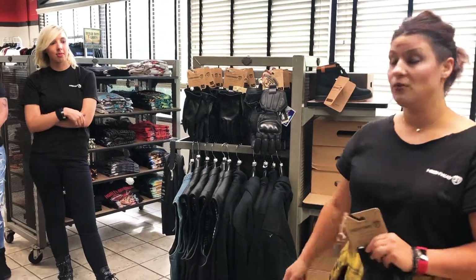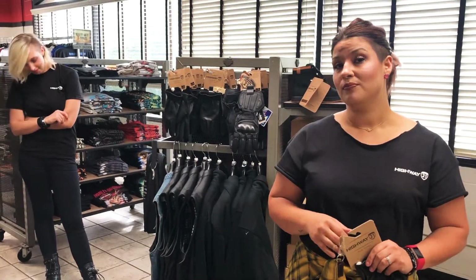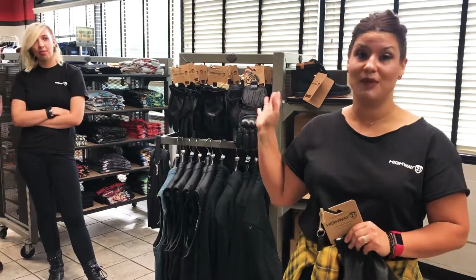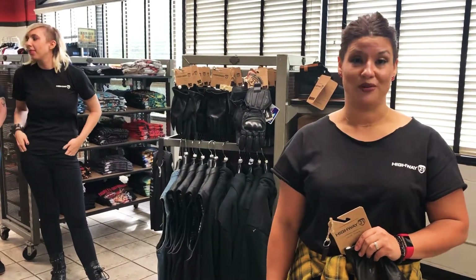This is Highway 21. We have even more out there besides Harley. So come on in, check us out, and we're going to make sure that you leave with what you need to be safe on the road.